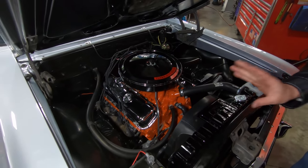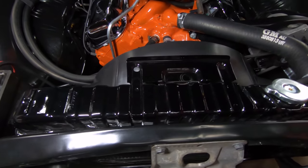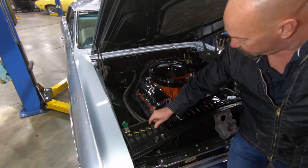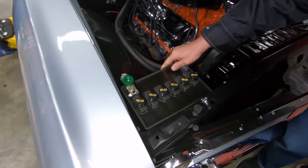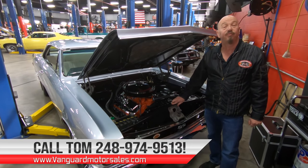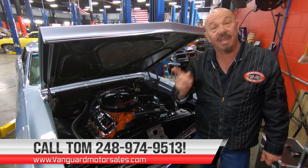The carburetor is period correct. The firewall is nice and clean. The inner wheelhouses are nice. Look at the paint job on the top of that radiator — just absolutely beautiful. 396, 325 horse. Even the battery's got the little water ports — this is a maintenance-free battery, just looks like an old-school battery. Guys, this thing is amazing. Give us a call at 248-974-9513 and let Vanguard Motor Sales park this dream in your driveway.